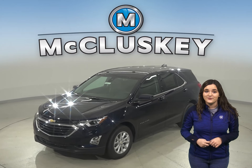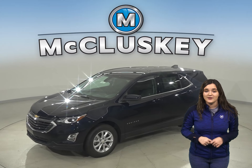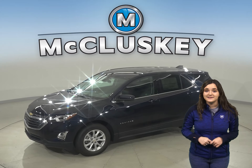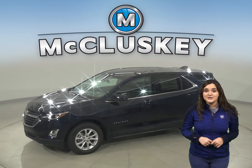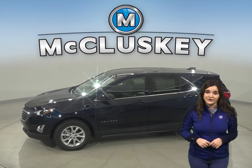If you've been looking for the best four-door sport utility with excellent safety features, a reliable engine, and exceptional fuel economy, then the 2020 Chevrolet Equinox is going to be a great vehicle for you.